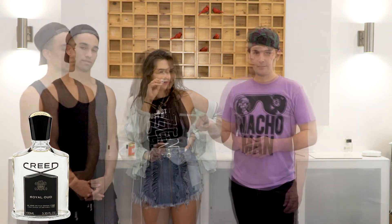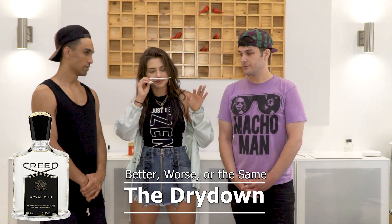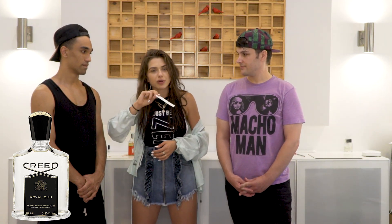Royal Oud at the dry down — my favorite. Oh, it's even better now! It smells like french vanilla and smoky floral. Yeah, this is amazing. What did I rate it before? 9.6. I'll give it a 9.8 — it's amazing.